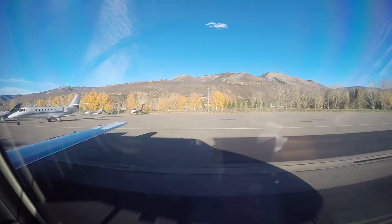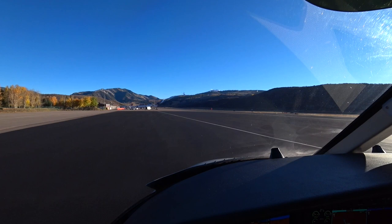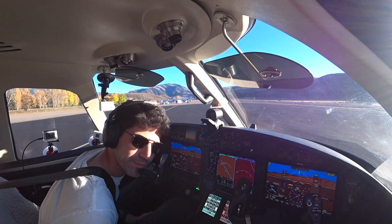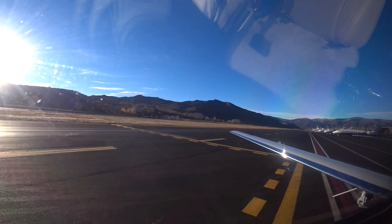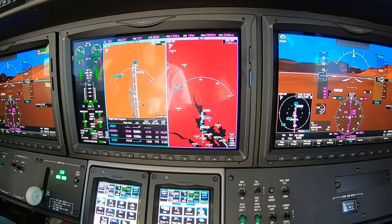Taxi checks: brakes feel good, lights are on. Clear right, here we go. Nosewheel steering's moving. Aileron movements are nice. Wind's pretty much calm. Look at that — beautiful. Alright, 33 via Alpha. Controls feeling good.